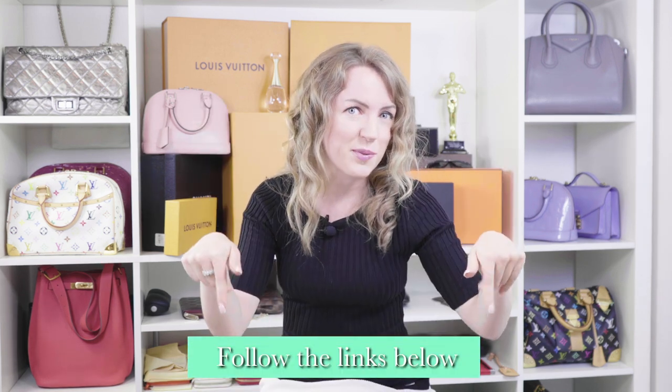Hi bagaholics and welcome back to my channel. I'm Anastasia. I have my 50 shades of bags — I'm a luxury handbag addict, lover, collector, and authenticator. If you're interested in any of that, check out the links below.